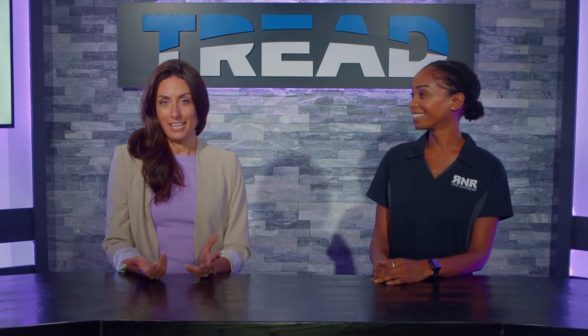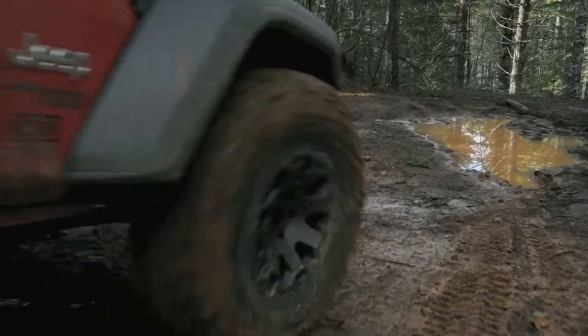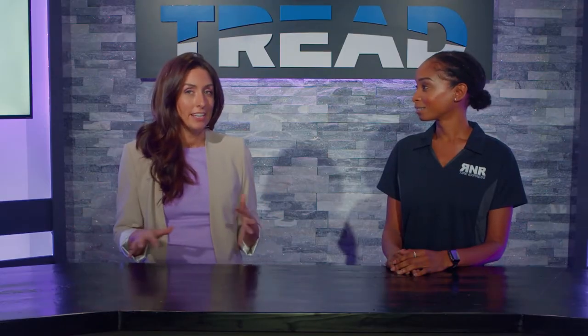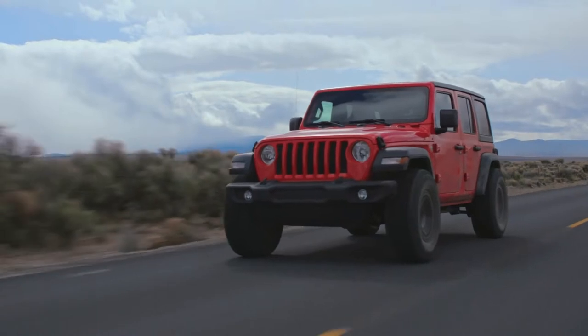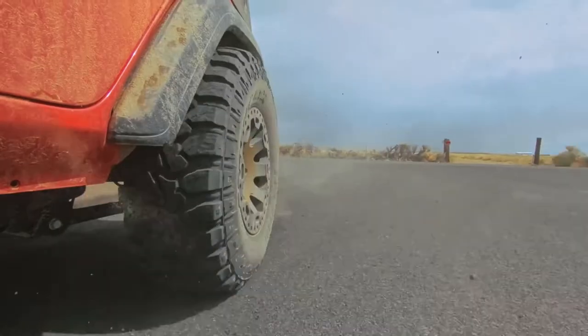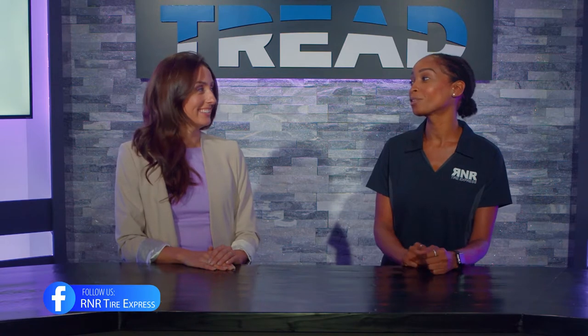The Rodian MTX is designed for a driver who likes to have fun with their Jeep or truck on the weekend — they might be splashing through mud, driving through sand dunes, or climbing rocks. But no matter what they're doing, they're probably going to take it for a car wash and try to take that vehicle to work on Monday, which means they need something that's well-behaved on the road as well. That's what we do with the Rodian MTX.